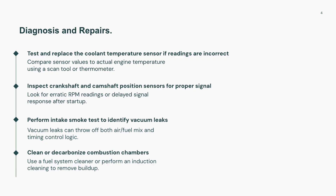To fix P050B, start by checking the coolant temp sensor — if it's off, that can easily confuse the PCM. Also inspect the cam and crank sensors, since these are key to accurate ignition timing. A vacuum leak test can help spot unmetered air, and if the engine has a lot of carbon buildup, a cleaning treatment can help.